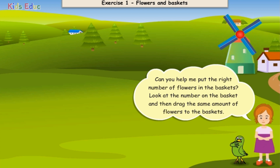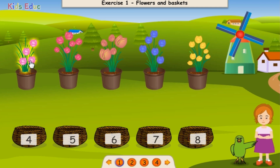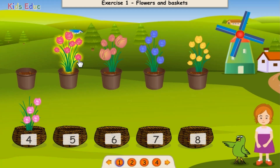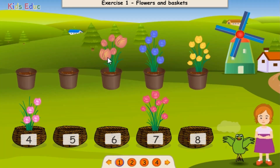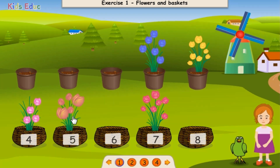Can you help me put the right numbers of flowers in the basket? Look at the number on the basket and then drag the same amount of flowers to the basket. One, two, three, four, five, six, seven. Seven. Great! One, two, three, four, five. Five. Great!